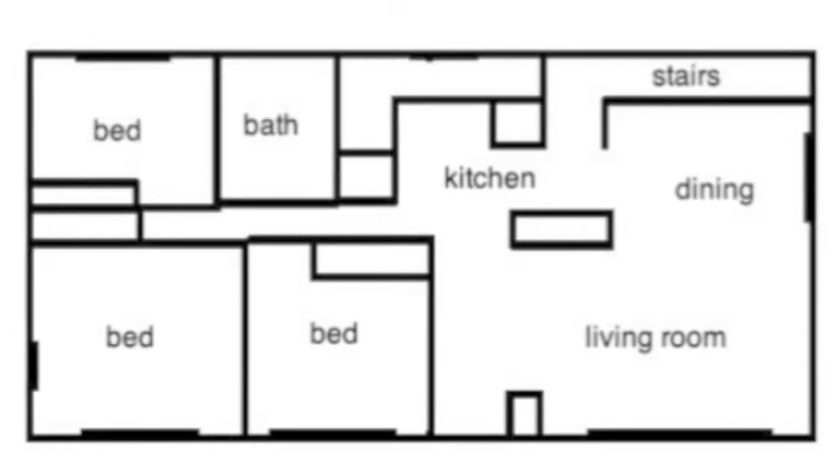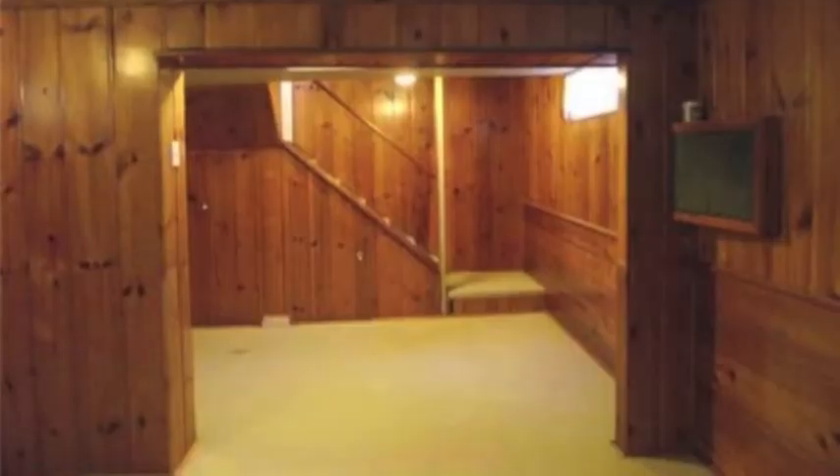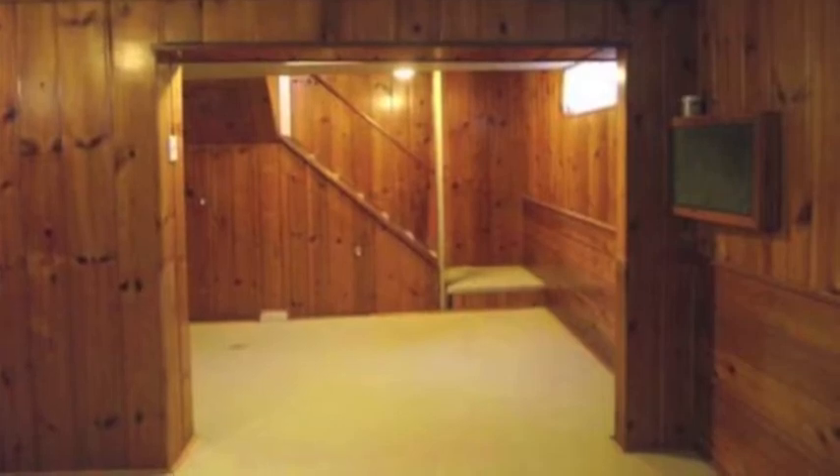Three bedrooms up, got a main bathroom, living room, dining room, kitchen — and then you go into the basement and it is developed, but it's kind of dated and it's a really weird layout that they got there.